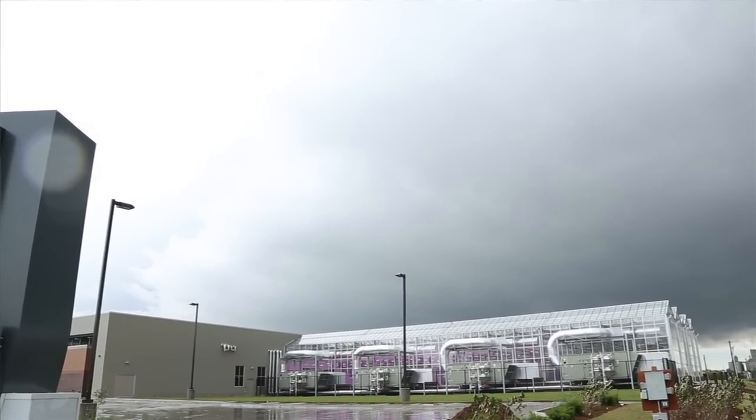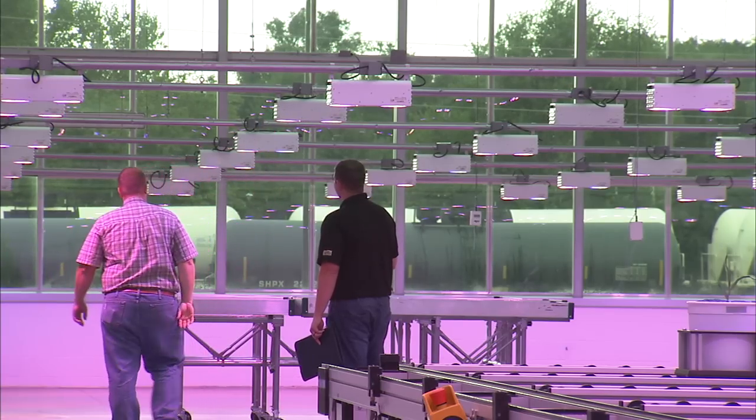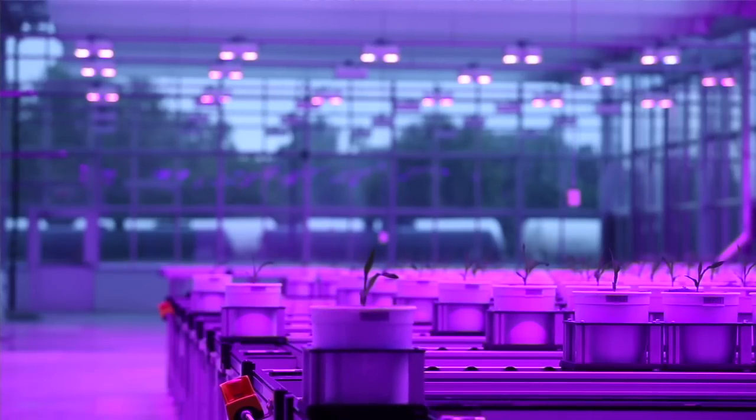We're in the Greenhouse Innovation Center. These are state-of-the-art greenhouses employing LED greenhouse lights, and the light spectrum is actually tuned in to what the plant actually needs.